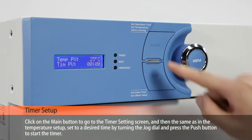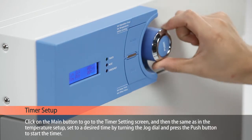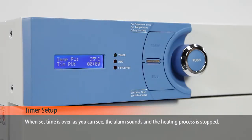Click on the main button to go to the timer setting screen. The same as in the temperature setup, set to a desired time by turning the jog dial and press the push button to start the timer. When the set time is over, as you can see, the alarm sounds and the heating process is stopped.